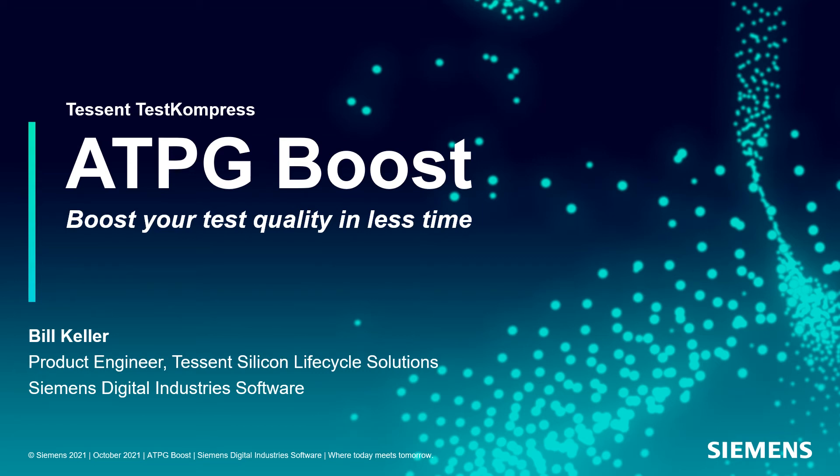Hello, my name is Bill Keller, and I'm a product engineer in the Tessin Silicon Lifecycle Solutions Group here at Siemens EDA. I'm excited to talk with you today about some new enhancements that will boost your test quality in less time.